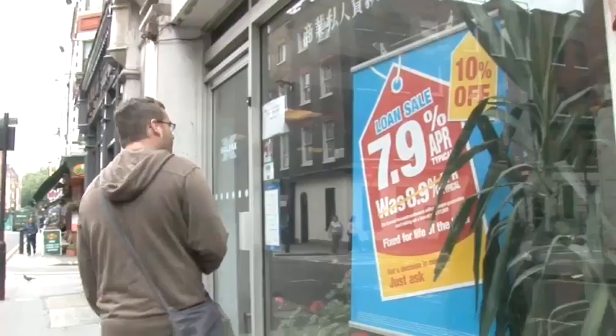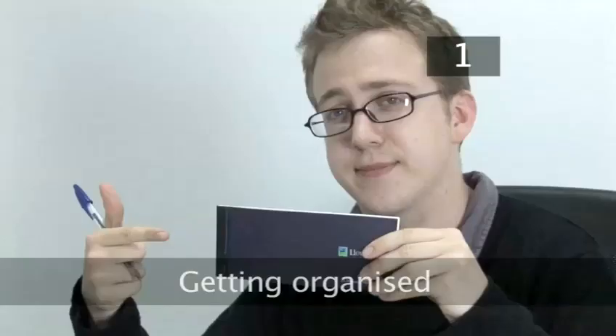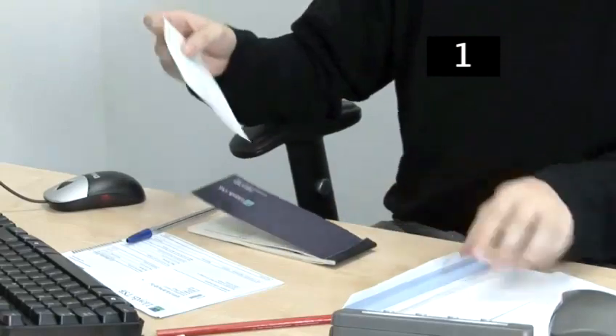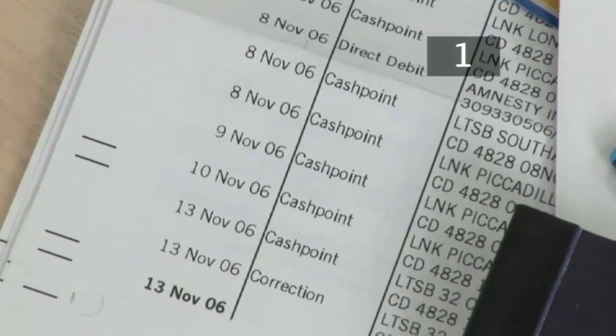By following these simple steps you can make sure your credit record stays healthy so that you'll be able to arrange to borrow money when you need it. Step 1: Getting organised. Make sure that you pay all your bills on time, including all utility bills, loan and mortgage payments. Paying all your bills on time will ensure that no county court judgements are placed against you.